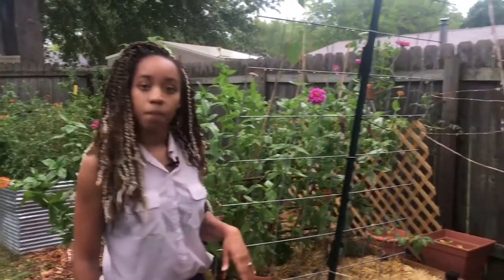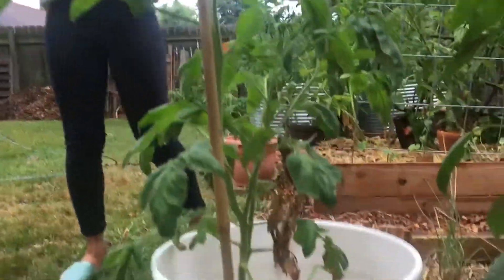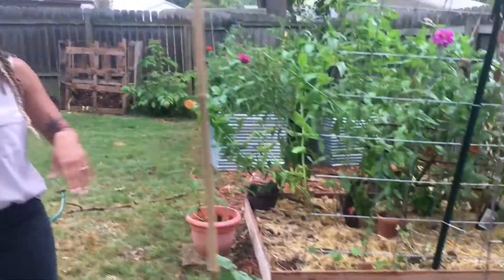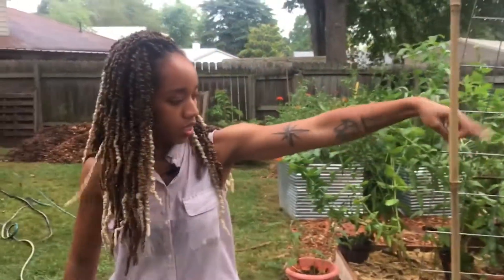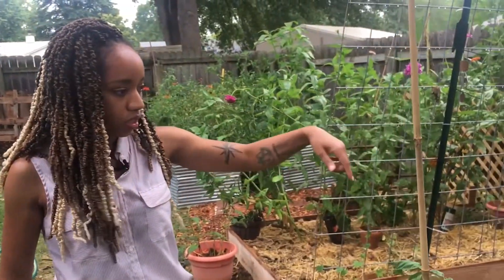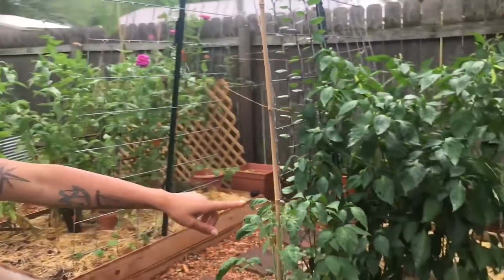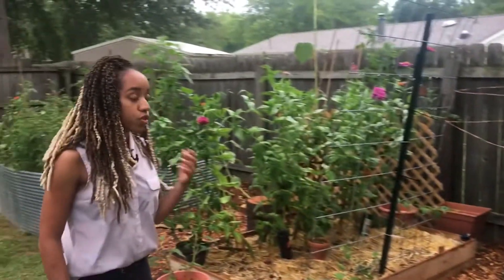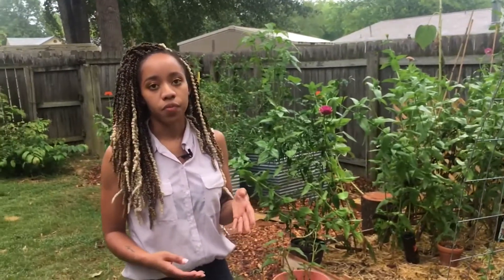Where do you get a lot of your plants from? Kind of all over the place. This tomato plant here I actually got from the Farmers Association in Little Rock. I think that might be where I got my jalapeño plant from also. But all of these peppers, and then the Swiss chard here, were all started from seed. The basil and the nasturtiums were all started from seed.